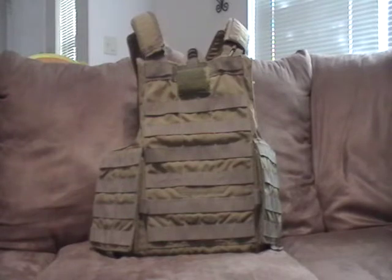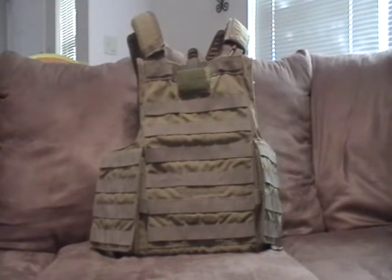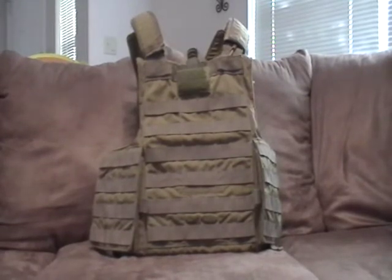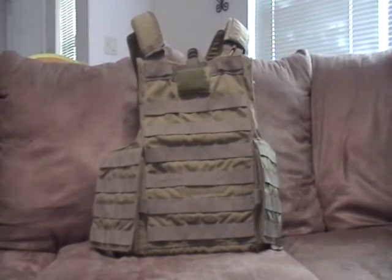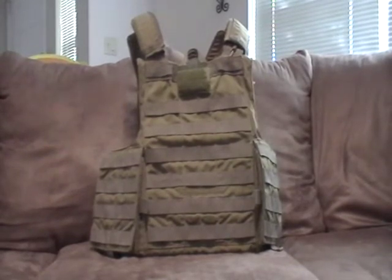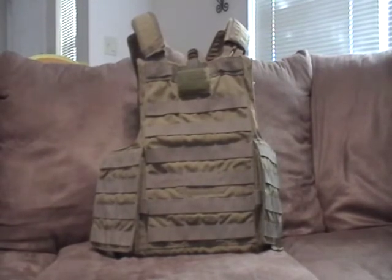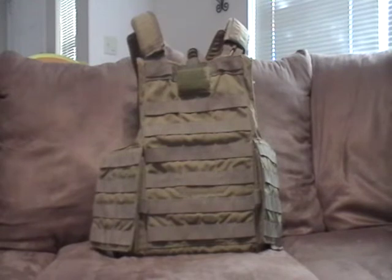It goes by many names. In the Army it's called TA-50, but basically it's just your tactical nylon. In this series I'm going to have hopefully short little 5-7 minute videos going over each of the major manufacturers that are out there — pros, cons, what I don't like, some of the history and philosophy on some of the stuff that is made, and some of the developmental stuff and why stuff is built the way it is, and what to look for when you're buying stuff.